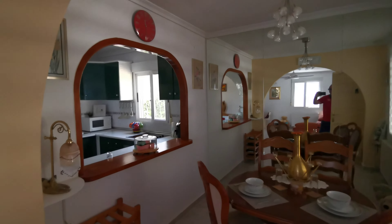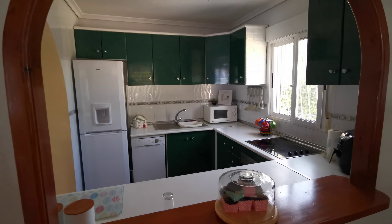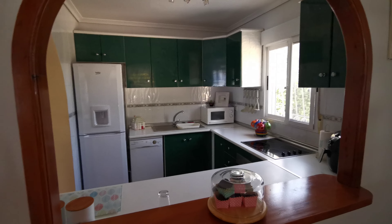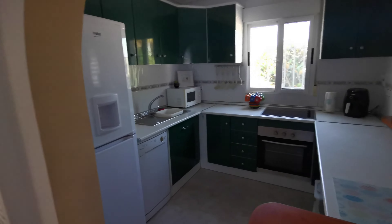Into the kitchen, and there's a window, guys, to look out of — that's very, very rare in a Rosa because it's usually just a brick wall. All the white goods stay in the property. Good space.